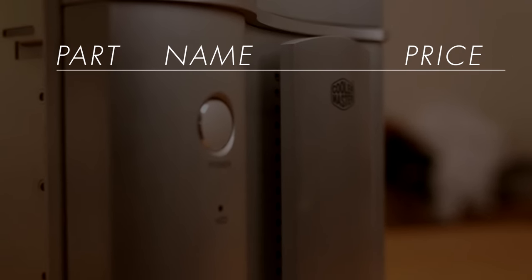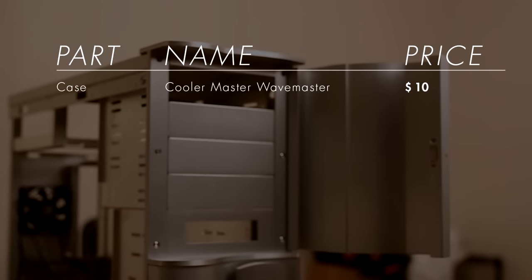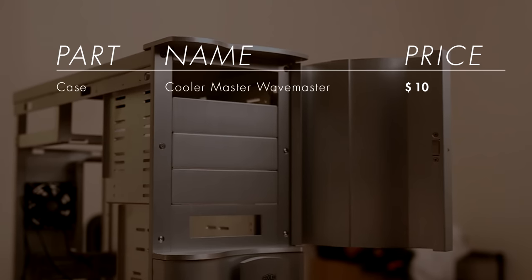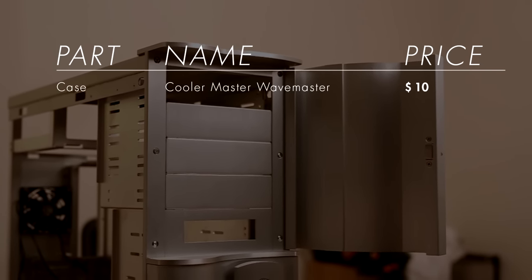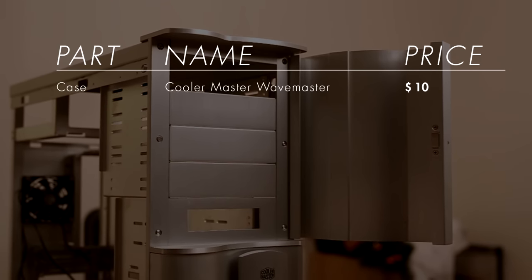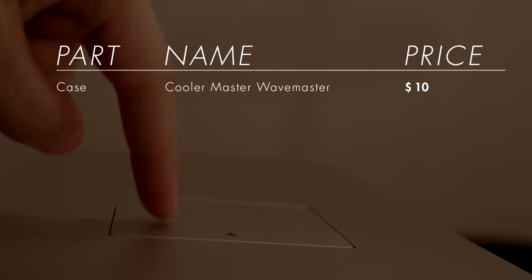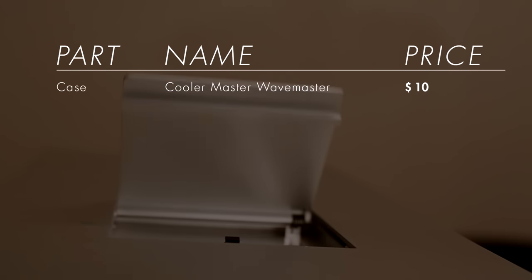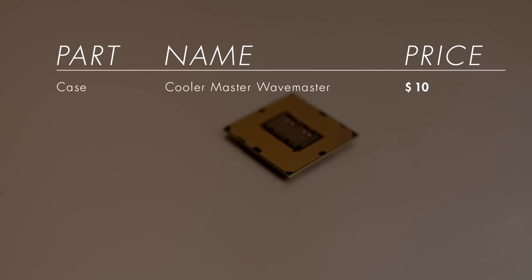First is the case — we went with a Cooler Master Wave Master, with a used price of about $10. We actually got it for free because Casual Shenanigans member Debbie had an old one from a previous build and let us have it, but per our rules we still added its value to the overall budget.